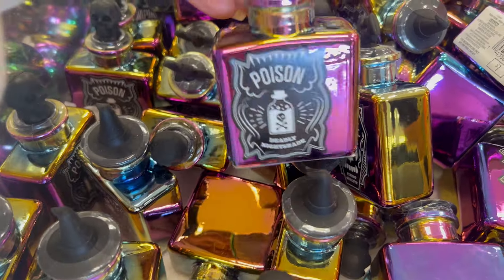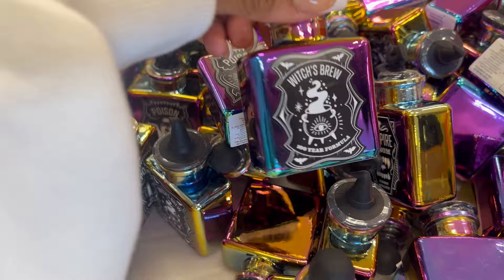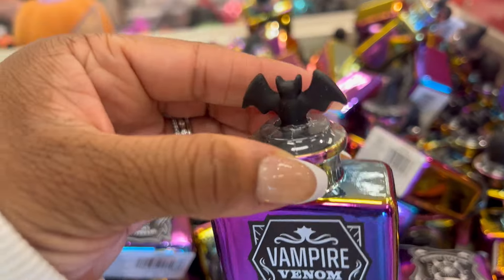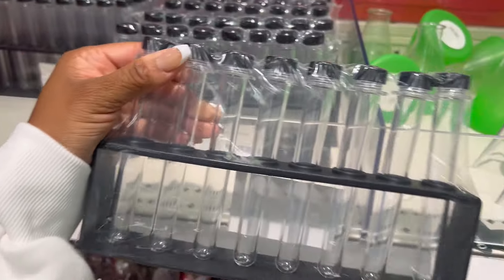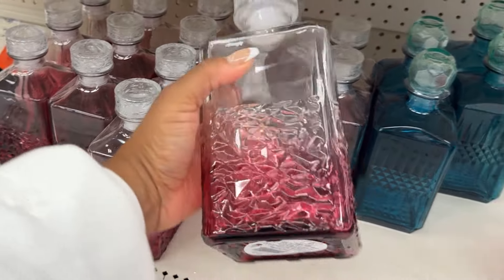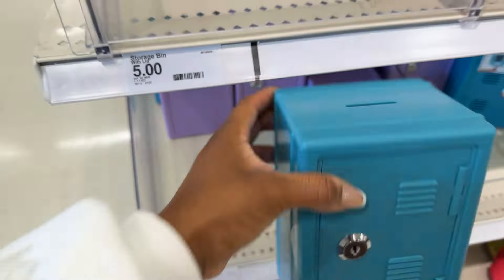These mini bottles I saw last year but they were a little bit different. They're super cute and iridescent on the black outside, and they come in a couple of different sayings: witch's brew, poison, and vampire venom. These test tube drink holders are perfect for Halloween parties or classroom party favors. This witch's hat is for snacks and great for being on theme. I love grabbing decanters like this when I see them — I grabbed a few last year and I'm repurposing them this year.